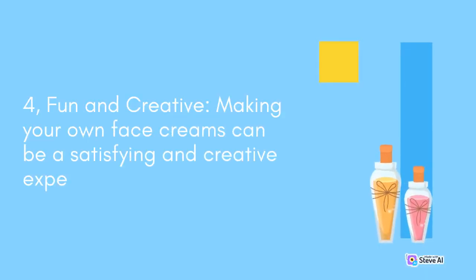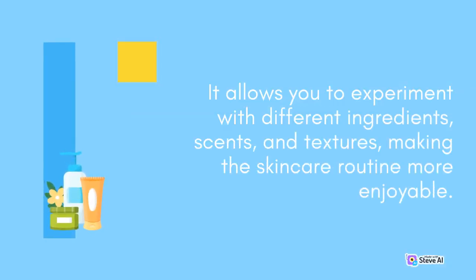Making your own face creams can be a satisfying and creative experience. It allows you to experiment with different ingredients, scents, and textures, making the skincare routine more enjoyable.